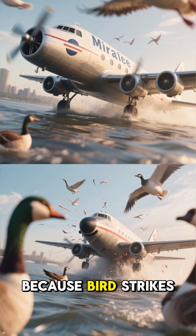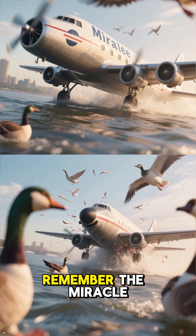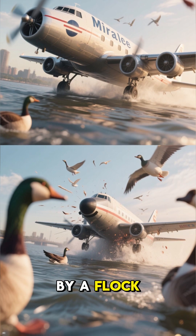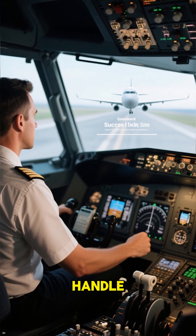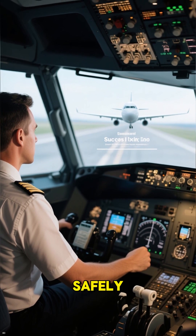This all started because bird strikes can be catastrophic. Remember the Miracle on the Hudson? That was caused by a flock of geese. These tests ensure engines can handle such an impact, allowing pilots enough time to land safely.